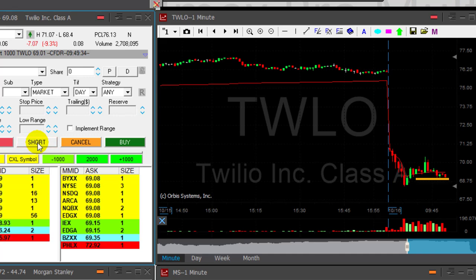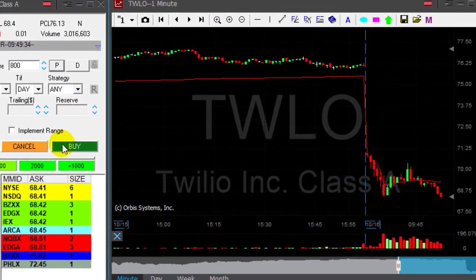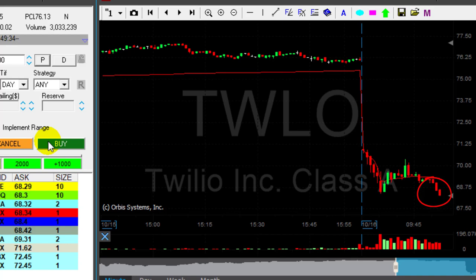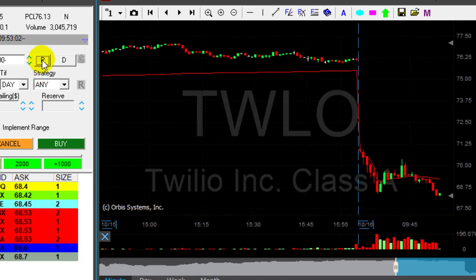As you can see, TWLO moved down, moved up, failed to move higher right here, and now it's coming down. TWLO did great — I'm getting ready to take my partial. I have 70 cents right now, 75 cents — taking my partial now. Nice trade in TWLO, nice momentum, it's coming down.